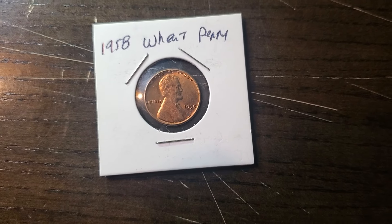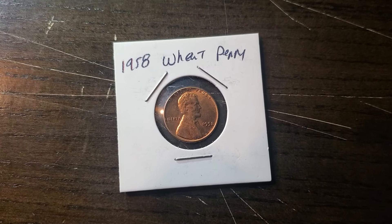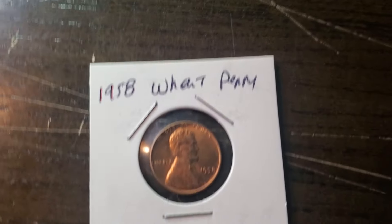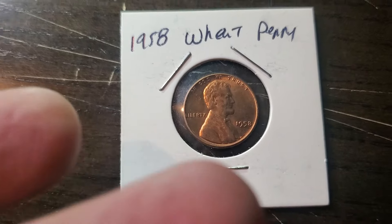Hello again my peeps out there. What we got here is a 1958 wheat penny. In your mind you're probably thinking there's nothing really important about a 1958 wheat penny — it's just a wheat penny.